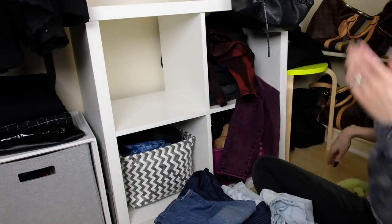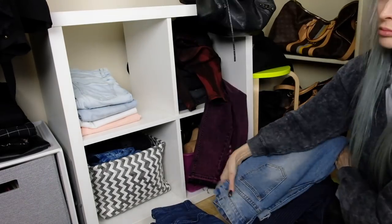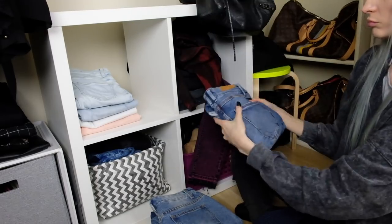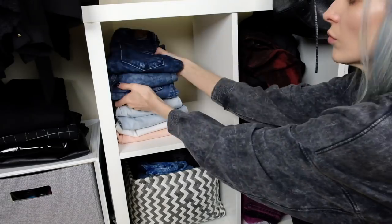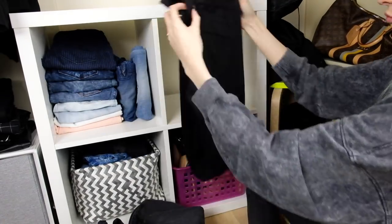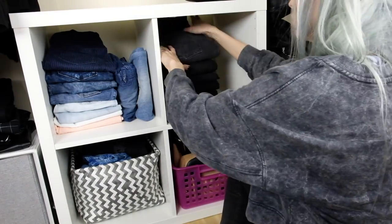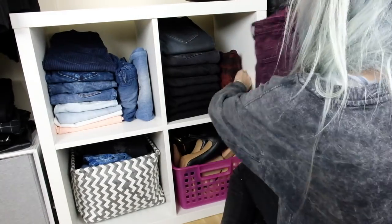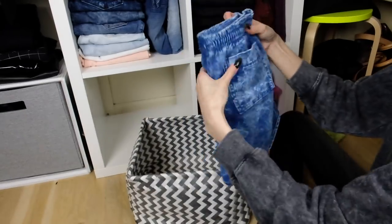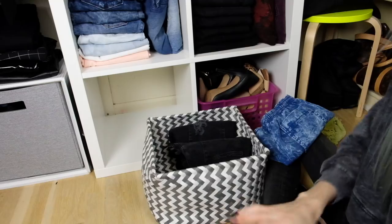Now onto my favorite denim storage solution ever — the Kallax system from IKEA, linked in the description. Both my husband and I store our denim this way and love it; it looks clean and almost like a retail store. I fold denim by lining it up with the crotch on the left side, folding it over so that pointy area presses against the straight edge of the cubicle — so nothing is poking out and everything looks neat. This is so much better than hangers where denim sags and falls off. I also have an IKEA basket from HomeGoods for denim shorts, folded so you can see all the different shades when you pull out the basket.